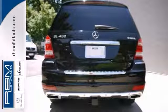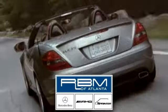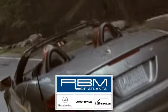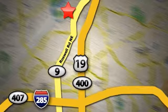Come in and take it for a test drive before it's gone. At RBM of Atlanta in Sandy Springs, we have the best selection of new and top quality pre-owned vehicles to choose from. We are conveniently located at 7640 Roswell Road in Atlanta.